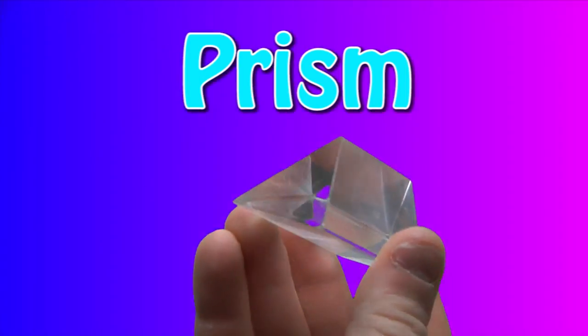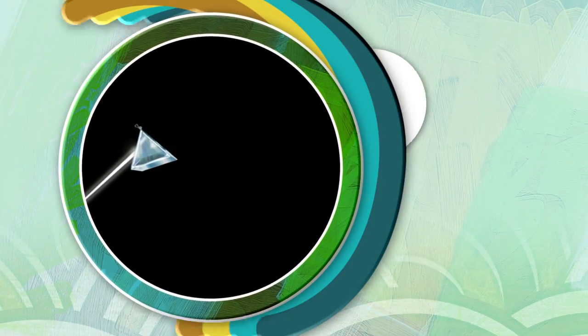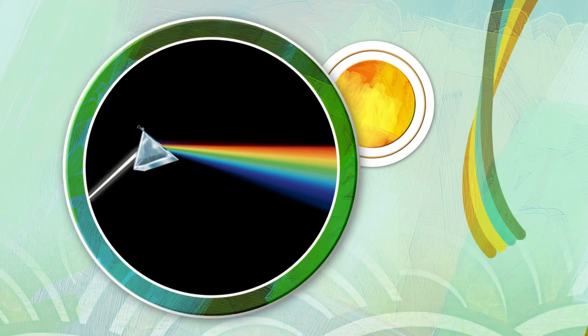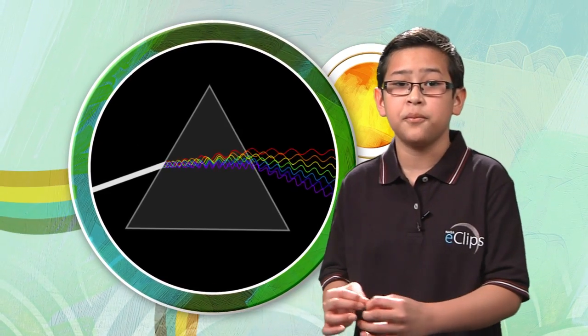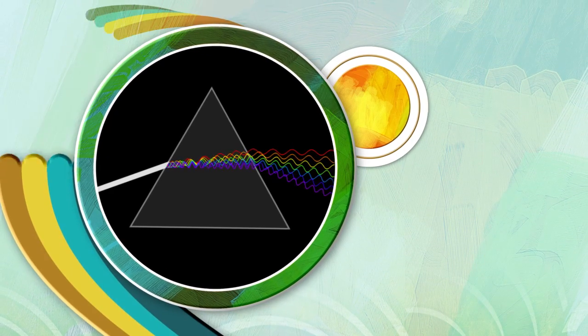To see all those colors, take a prism — a specially shaped crystal — and shine light through it. When a ray of light enters the prism, the light slows down and bends. Different colors of light bend different amounts, so the light will separate into all its colors.